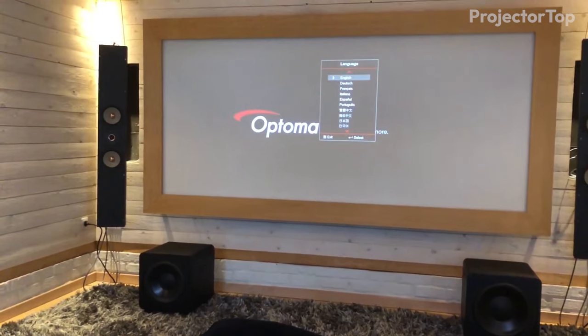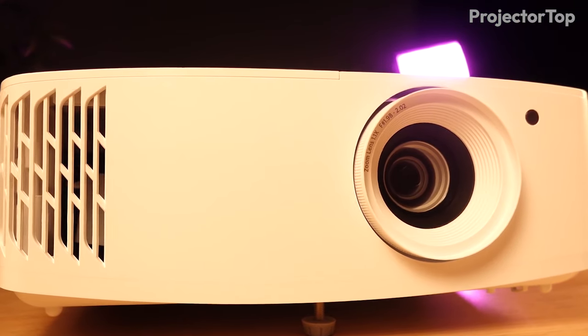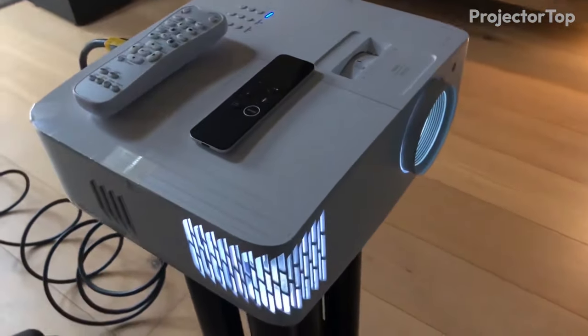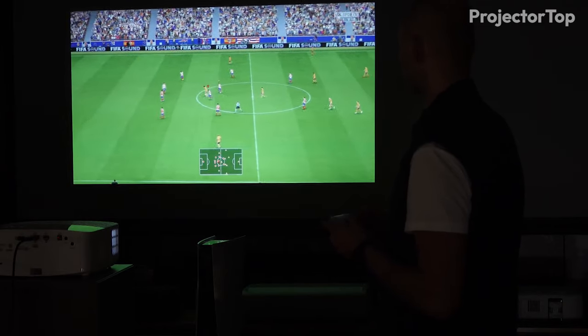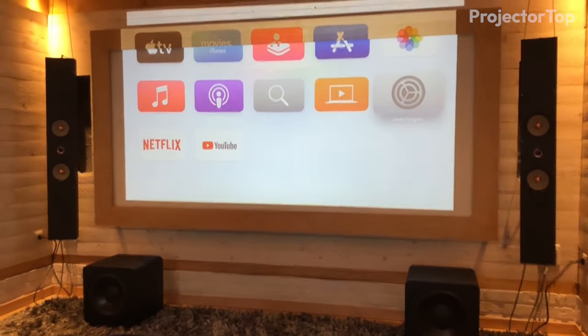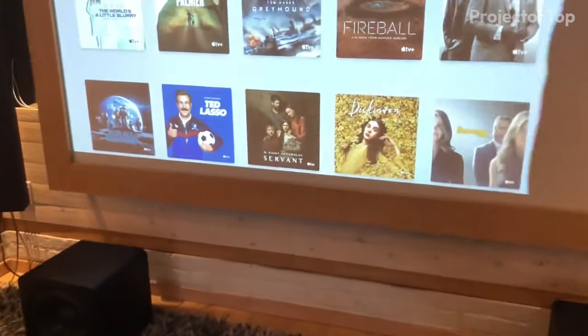Securing the fourth spot on our list for best projectors for bright rooms is the Optoma UHD 38X, a powerhouse that brings ultra-high definition 4K quality into well-lit environments. This model is a standout for those who demand high quality imagery, boasting a bright 4,000 lumens output that ensures vivid, true-to-life visuals even in rooms with ambient light.